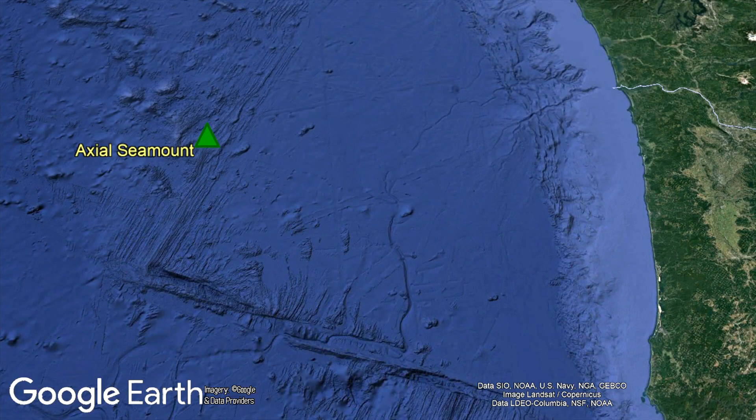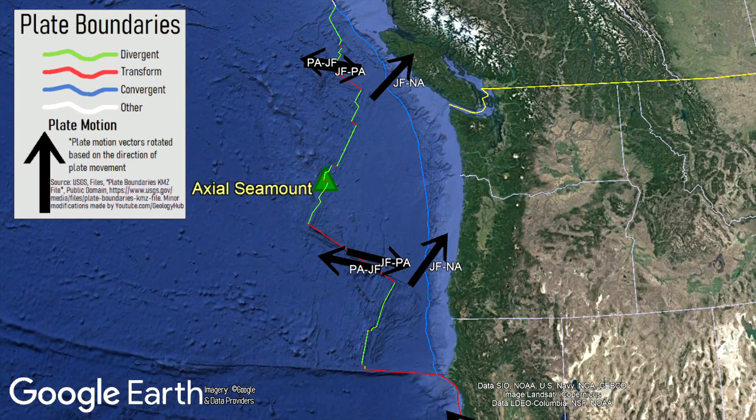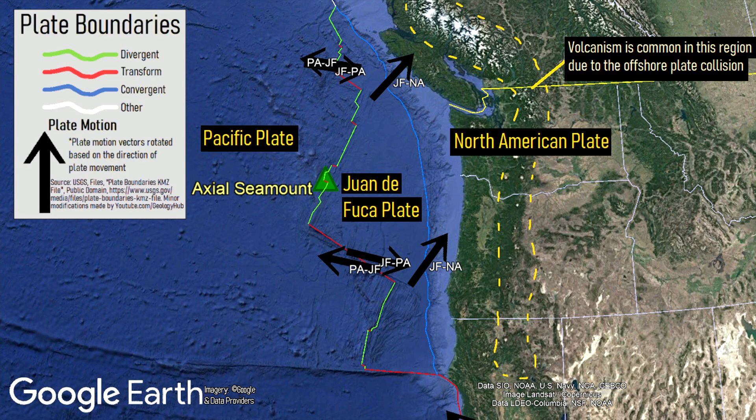So why does this volcano exist in the first place? The first of two factors which explain why this volcano exists is an offshore tectonic plate boundary. Offshore of northern California, Oregon, Washington state, and sections of British Columbia is the Juan de Fuca plate. This plate is colliding with the North American plate, but is also spreading apart at what is known as a mid-ocean ridge, which is shown in green.